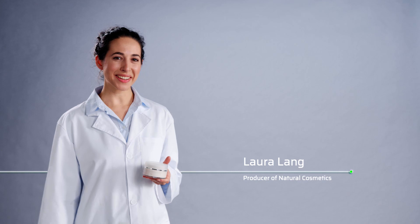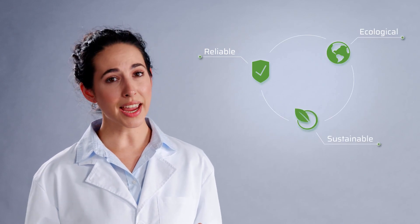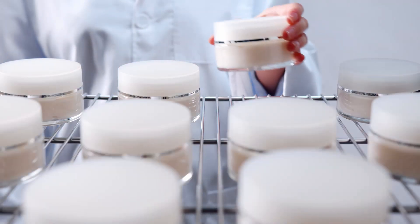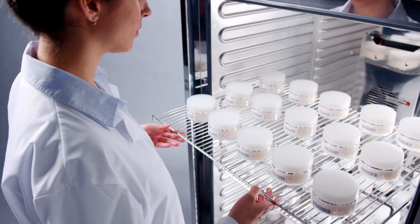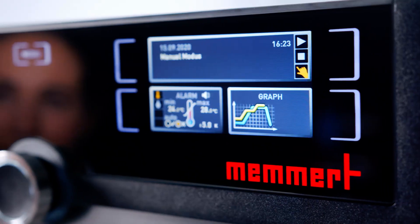Hi, I'm Laura Lang. The production of high-quality natural cosmetics is my passion. Reliability, ecological thinking, and acting sustainably are the cornerstones of our company. Even extensive long-term stability and packaging tests according to ICH guidelines must meet the highest standards.